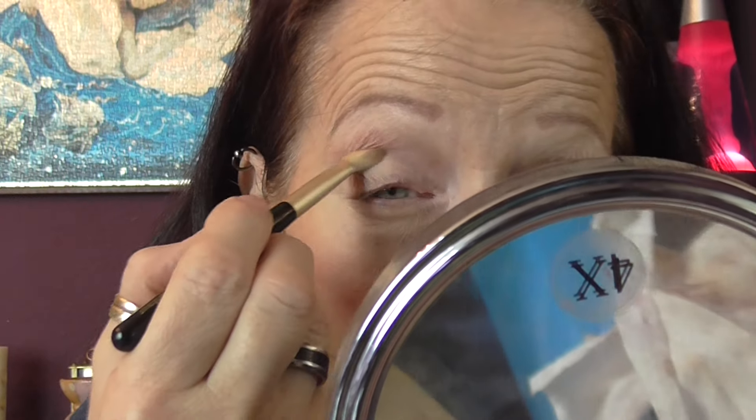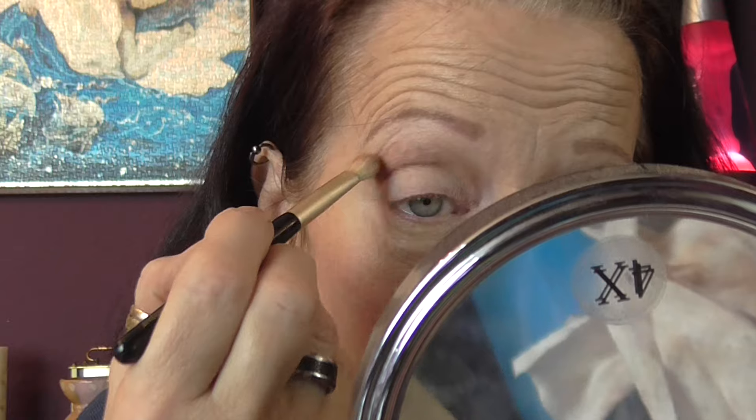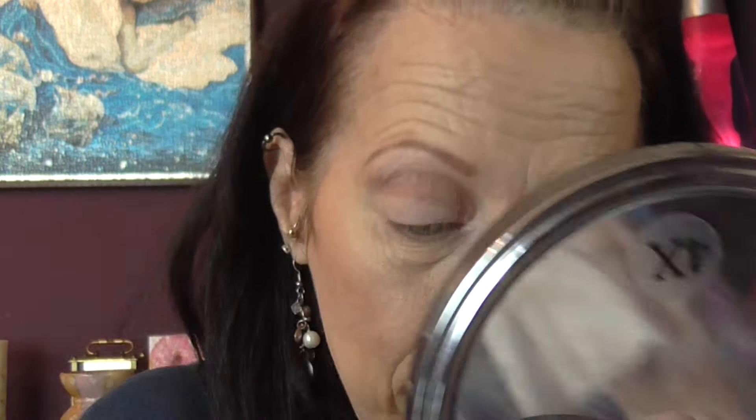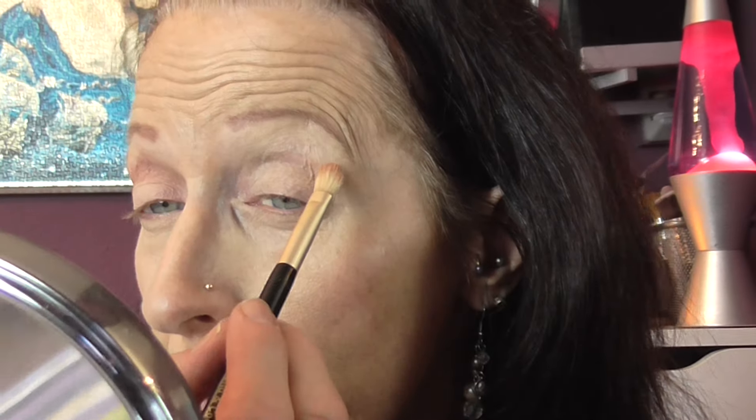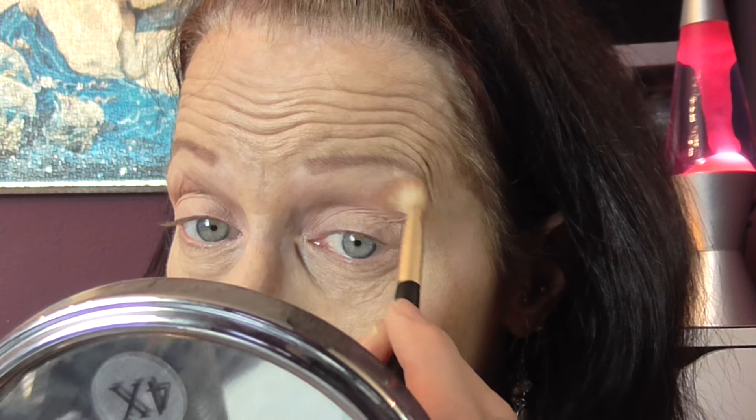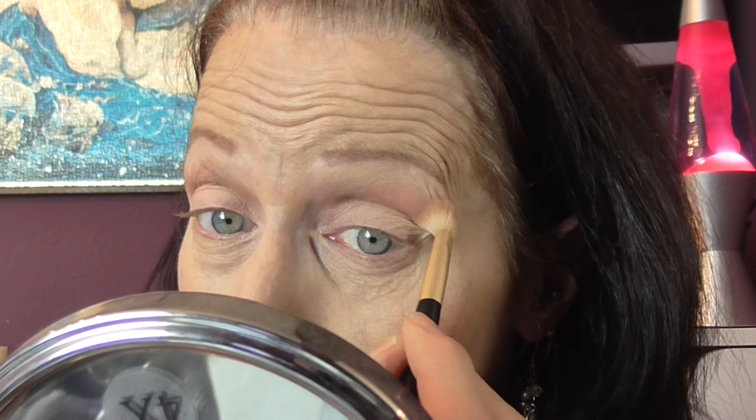Just into the crease and above, because I have hooded eyes with age. I never used to — I used to have really good lids with a nice deep crease and everything was lifted, but with age it's all gone south. So I go into the crease and above with this color.